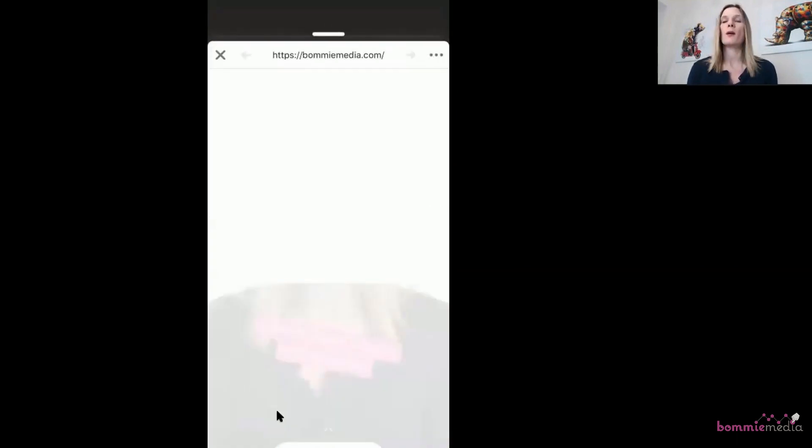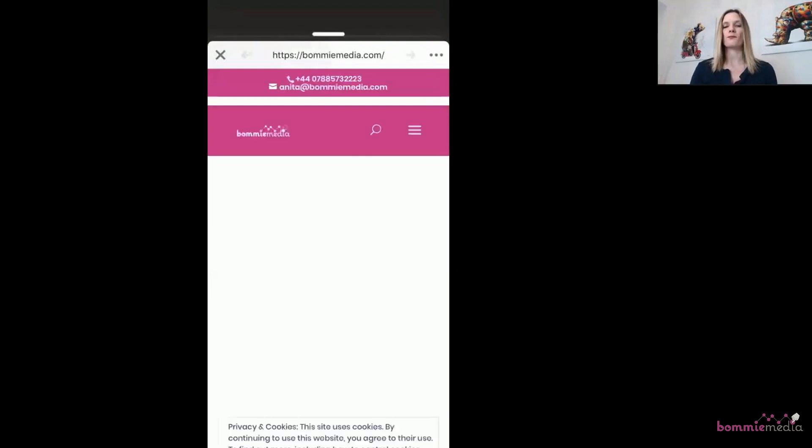I've logged into a different account to show you what it looks like from the outside. Here is the tile I just created. As you can see, it says 'Click the button below to visit my website' and it has the Learn More button. I click that and it opens up into my website, homimedia.com. This new feature on Facebook is going to revolutionize the way entrepreneurs and small business owners use Facebook stories — adding a clickable link without needing 10,000 followers or paying for ads.